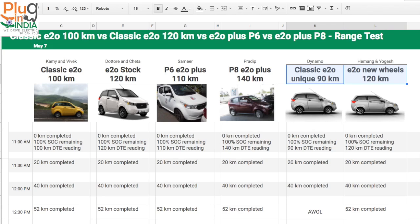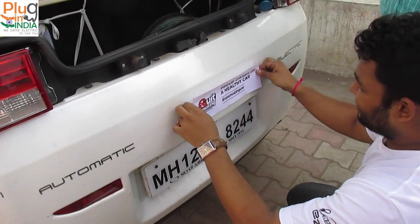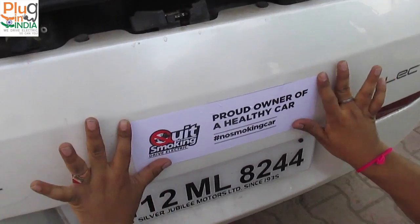We also have a couple of extra guests: a classic E2O with the unique 90km model, and another E2O with two new Yokohama wheels installed. We will test the performance of that modified E2O as well. At 11am, all the cars are fully charged at 100% SOC. Each car shows a different estimated range — let's see how things pan out as we complete the journey.